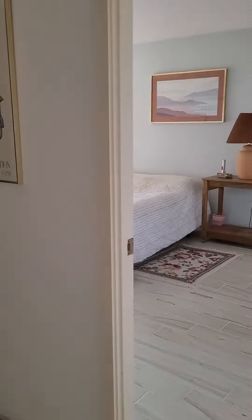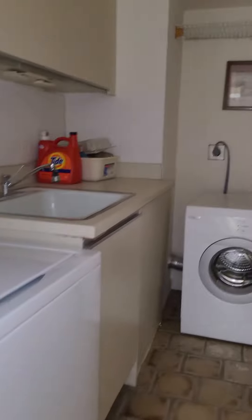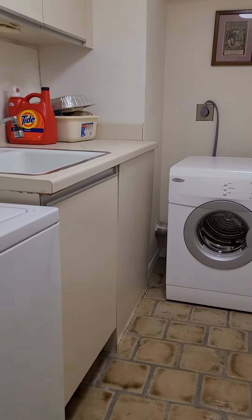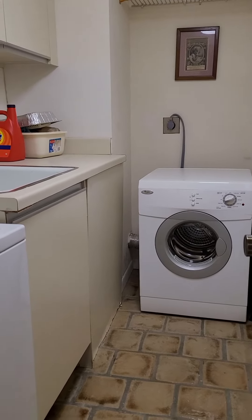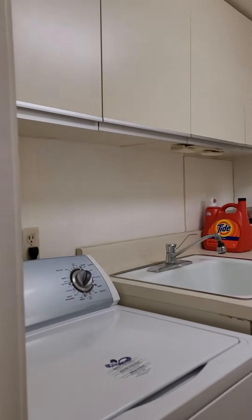And then we're going to walk out again. And then we have your linen closet here, same as the other. Laundry room as well. It's a smaller dryer, but it looks newer. That looks pretty standard. But you've got your sink and your cabinets up there.